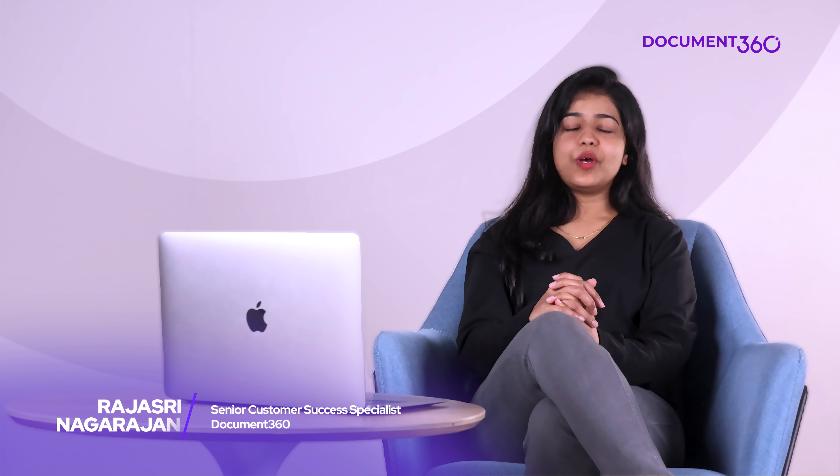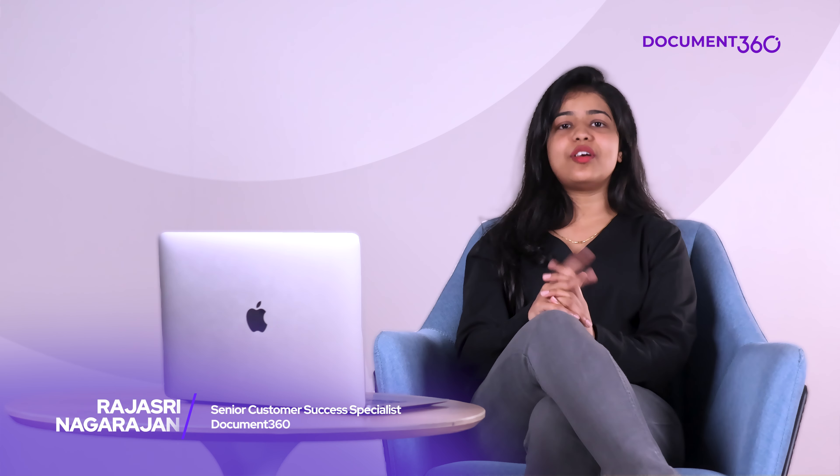Hey everyone, it's Rajshree here. Welcome to September's edition of What's New at Document 360. This month, we've made exciting advancements with our AI-powered search Ask Eddie, bringing you smarter, more accurate results right at your fingertips. And we've also introduced a range of powerful updates to our editor. So let's get right to it.